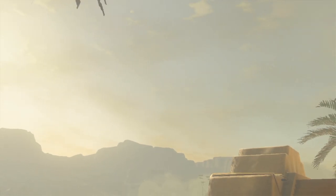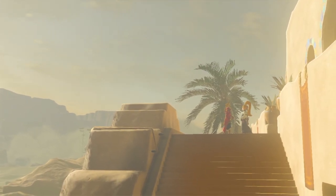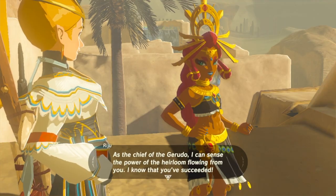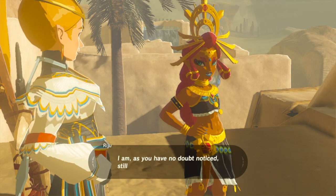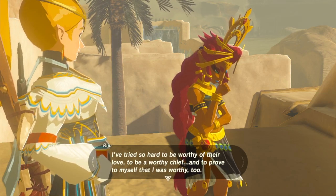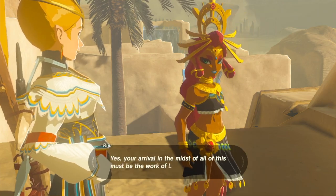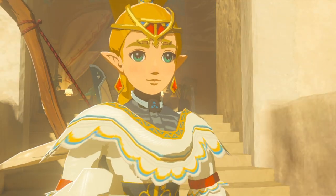Oh hello Riju — it's so nice to meet anyone shorter than me. Riju's like 10 years old though. 'I'm waiting for you. You needn't say a word. As chief of the Gerudo, I can sense the power of the heirloom flowing from you. I know that you've succeeded. I am, as you have no doubt noticed, still but a child, but the people look at me with nothing but warmth in their eyes — I must admit I've tried so hard to be worthy of their love.' Yes, your arrival in the midst of all this must be the work of Lady Urbosa. Now please give me the helm.